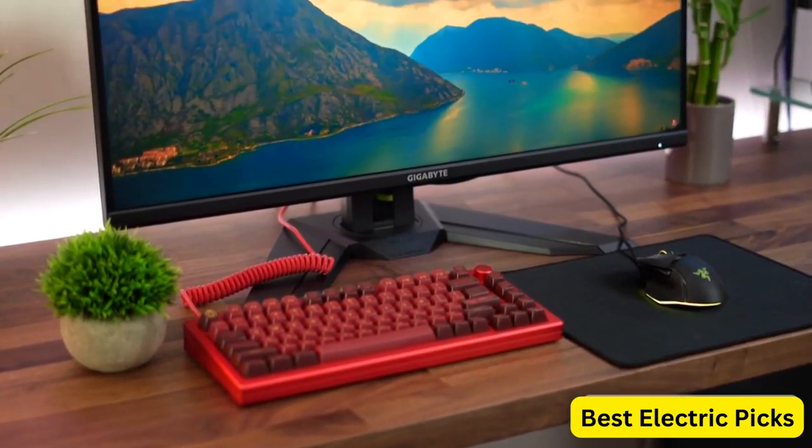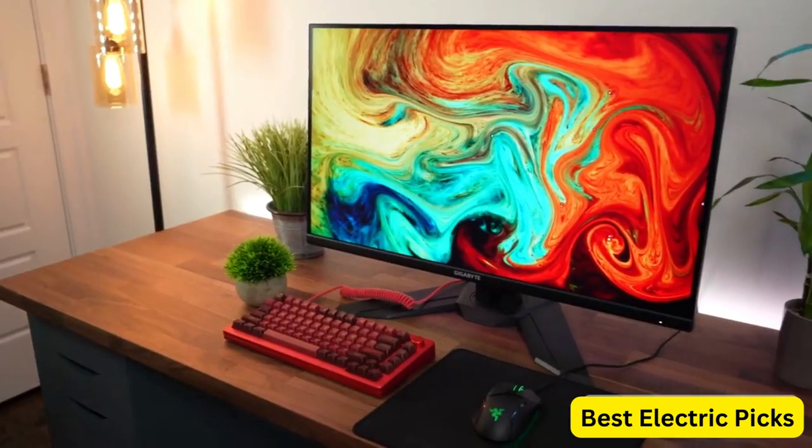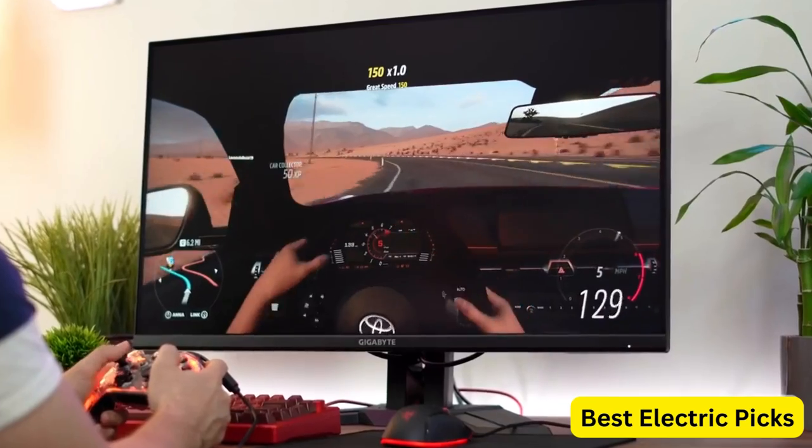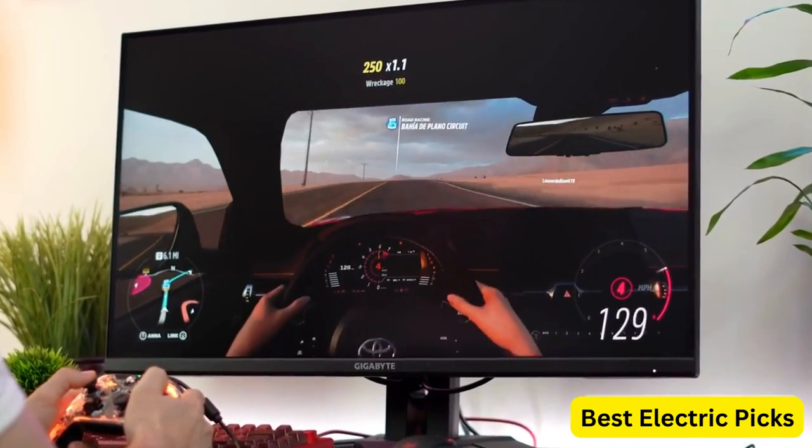The monitor stand is adjustable, allowing for height, tilt, and swivel adjustments to find the perfect viewing angle. It also has VESA mount compatibility for those who prefer to use their own monitor stands or wall mounts.